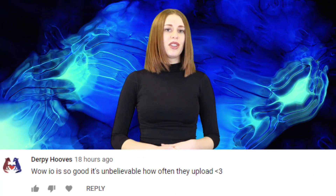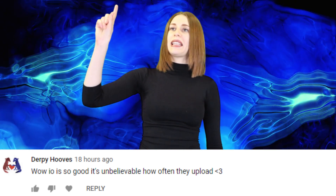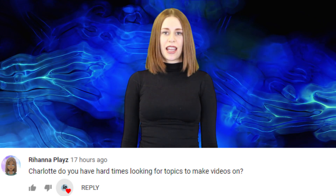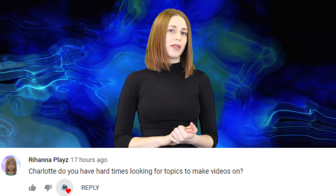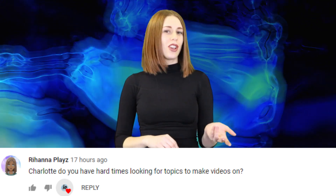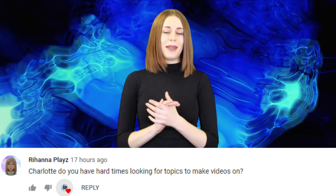Derpyhoove says: wow, IO is so good, it's unbelievable how often they upload. The news never sleeps, I say. Rihanna Play asks: Charlotte, do you have hard times looking for topics to make videos on? Some weeks are slower news weeks than others, but there is always some form of news happening. The key is to find out what you guys are going to like, and I think I do a pretty good job of that. The best thing that works is finding a story that makes me go, that's usually a good indication it will be a big story on IO.